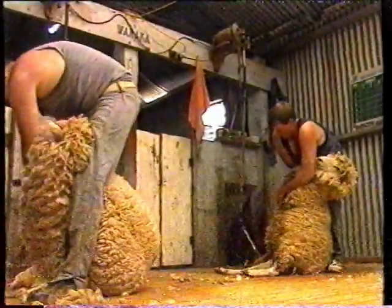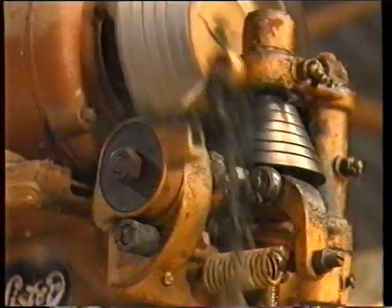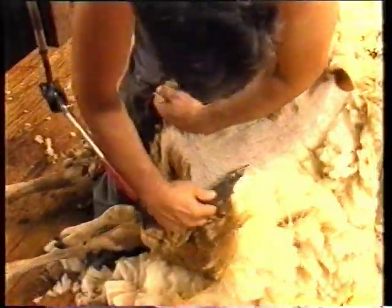There's something very special about the shearing shed. The sights, the smells, the language and the work code are unique.